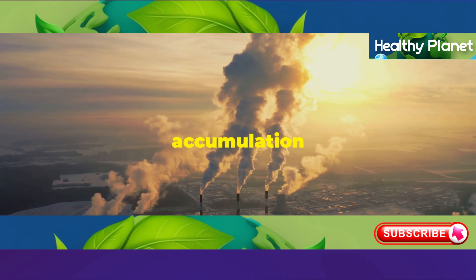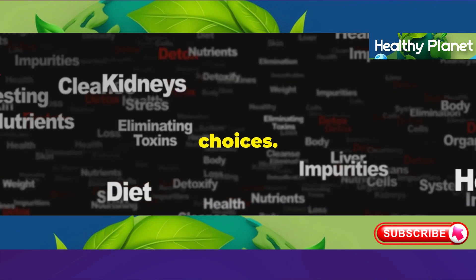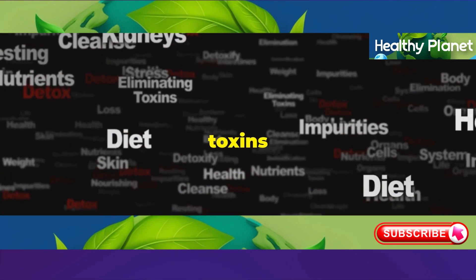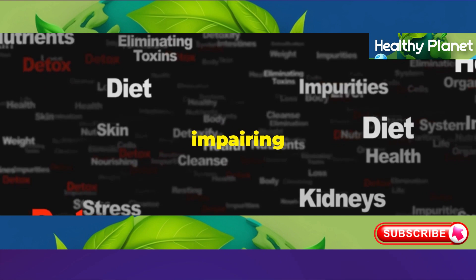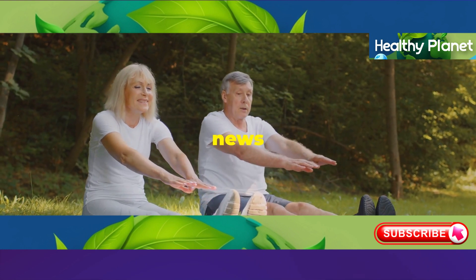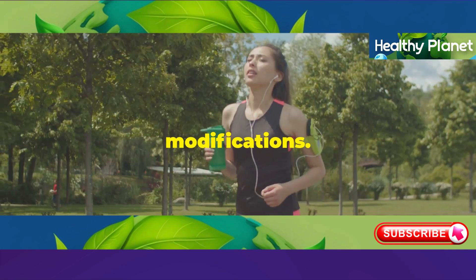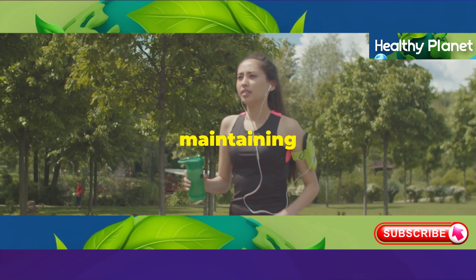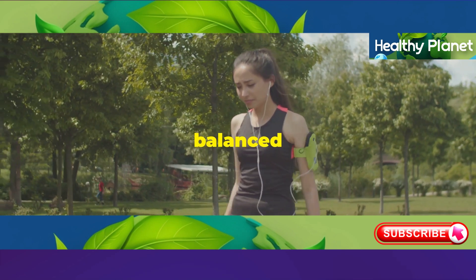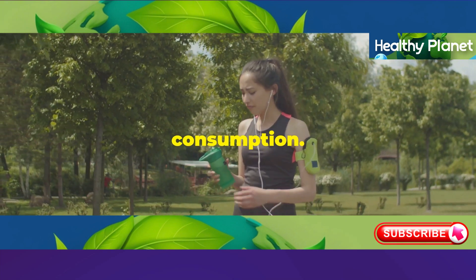Another factor is the accumulation of toxins from our environment, diet, and lifestyle choices. Over time, these toxins can build up in the liver, impairing its ability to detoxify the body effectively. The good news is that we can slow down liver aging and support its health through lifestyle modifications. This includes maintaining a healthy weight, eating a balanced diet, exercising regularly, and limiting alcohol consumption.